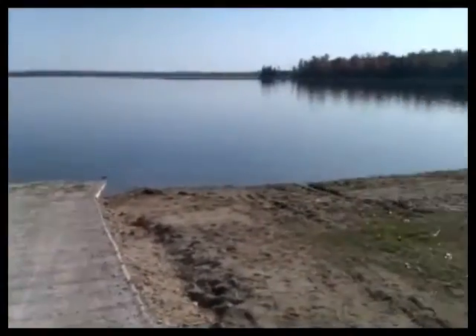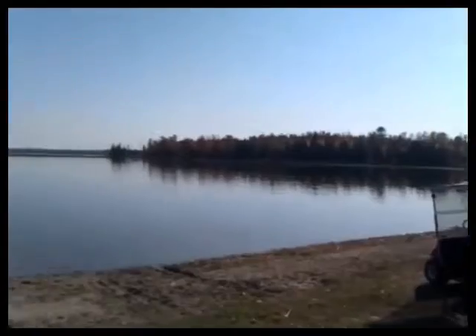Another shot here of our park area with our playground and so on.